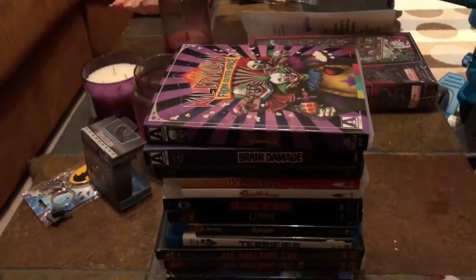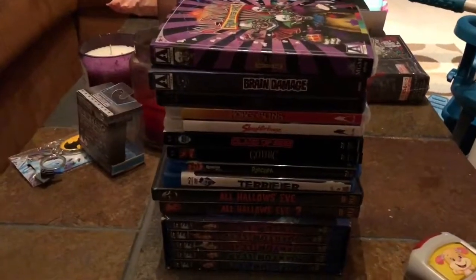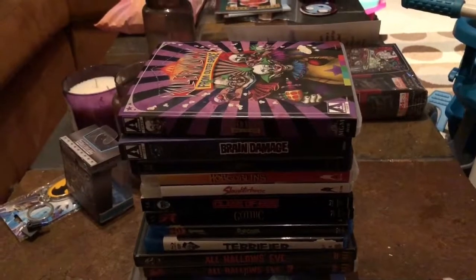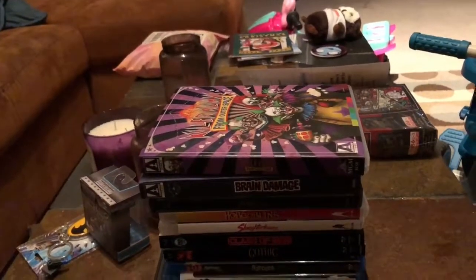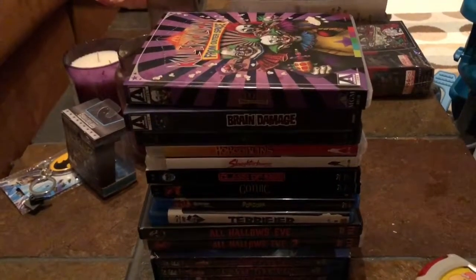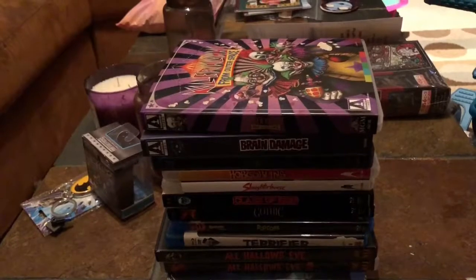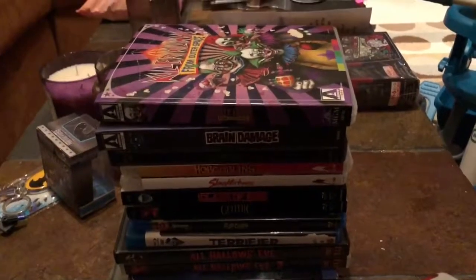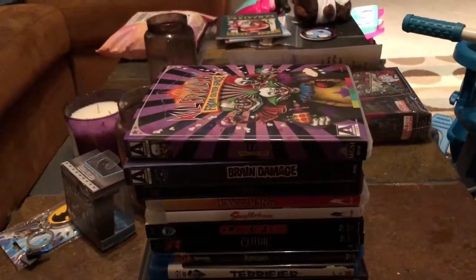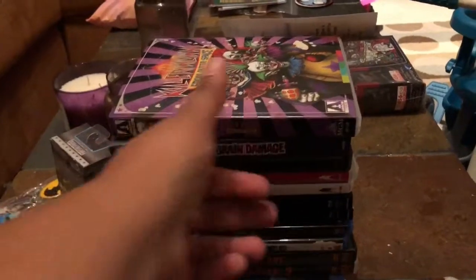Hey guys, how's it going? Joe back with you with another Blu-ray haul video. As you can see, I got quite a bit on my latest haul which just came in today. I kind of went a little crazy — I sold one of my big guitar amps to my buddy Arturo for $250, bought the Green Ranger helmet you saw in the last video, and then bought all these Blu-rays. I got quite a bit for the rest of the money, about $150. A lot of movies had discounts, they were on sale — Amazon dropped the price on a lot of them that were on my wish list, so I took the opportunity to grab them.